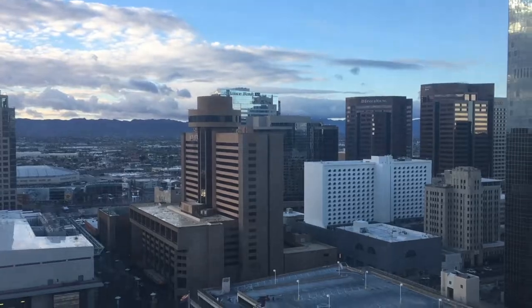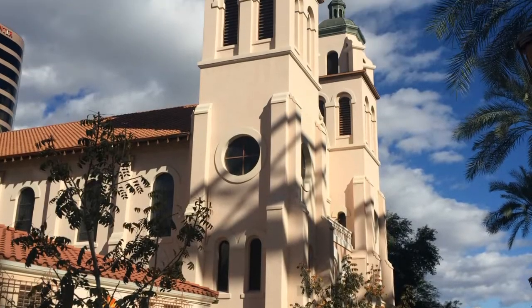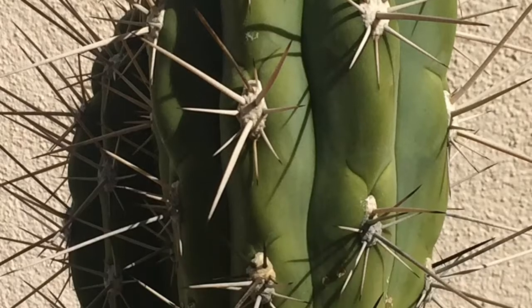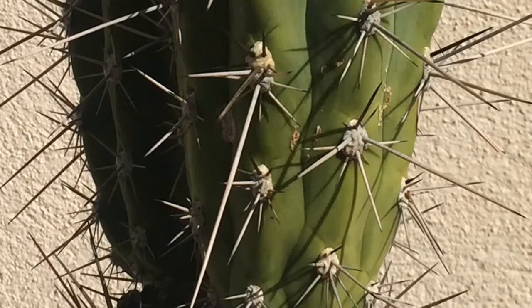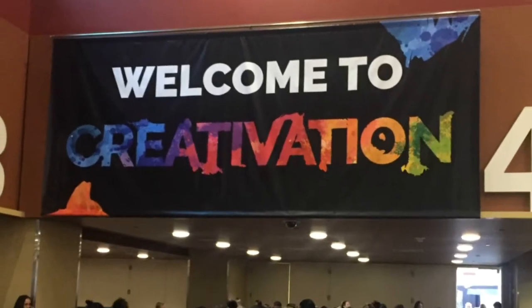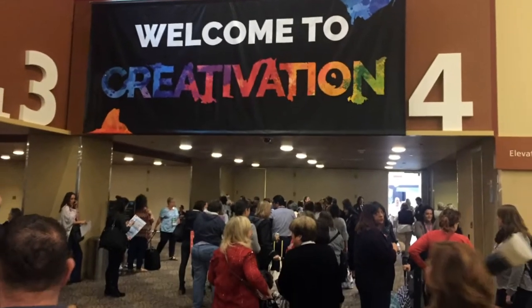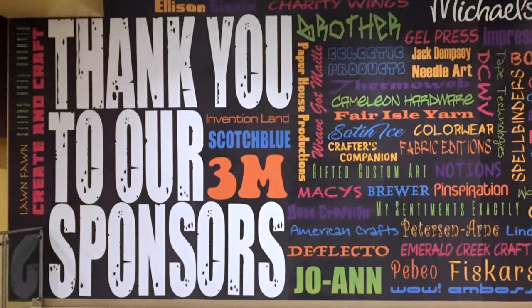I woke up on Saturday to a sunnier day in Phoenix for the first day of the CHA Creativation show. Saturday was the first day the trade show floor was actually open, so there was a ton of excitement all over the convention center.